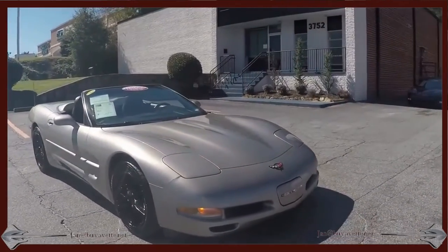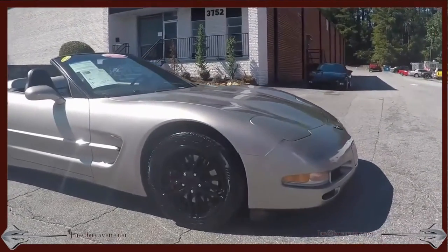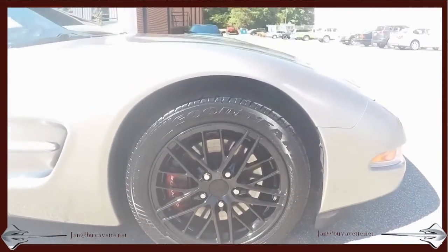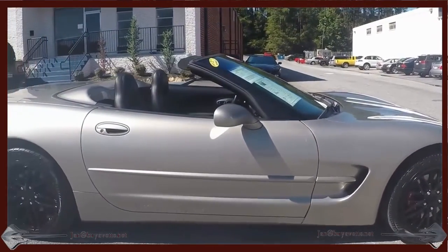It is pewter metallic with black interior and a black convertible top. This car only has 44,000 miles, a 345 horsepower LS1 engine with an automatic transmission and positive rear end.